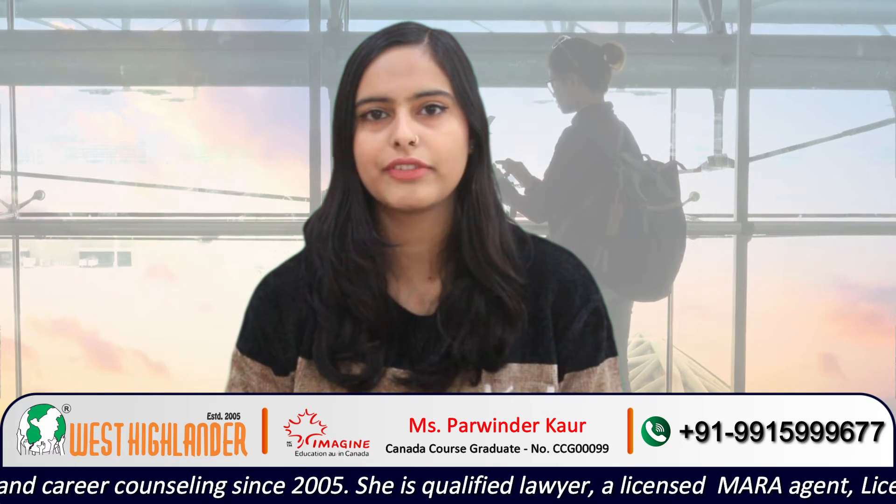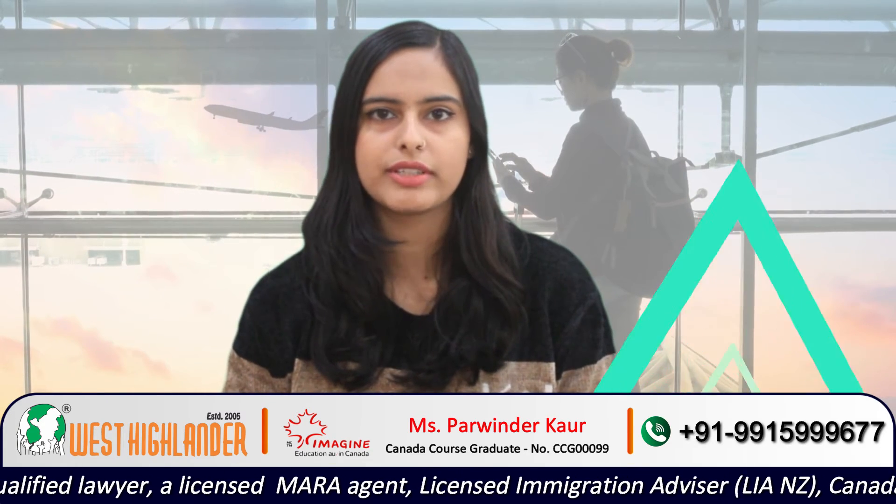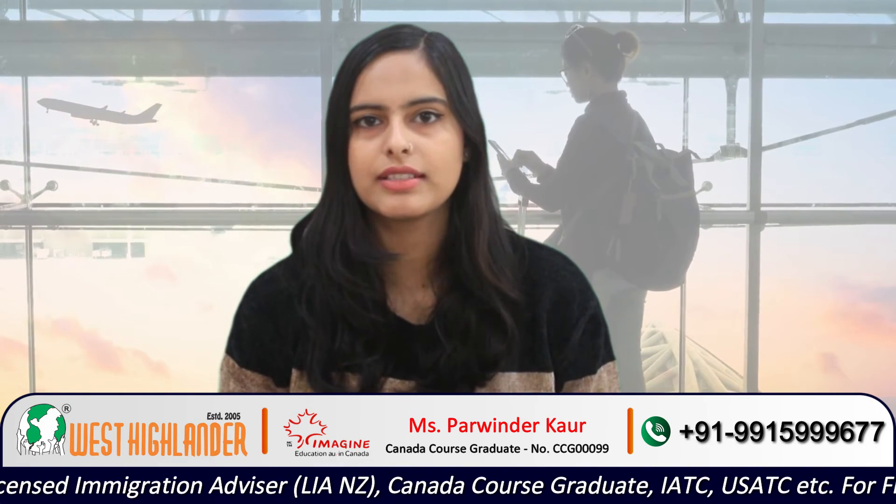But soon, in the coming future, according to the IRCC guidelines, students will get a post-study work visa of 3 years even if their course is below 2 years in duration. There are some requirements for international students to do a master's degree in Canada.